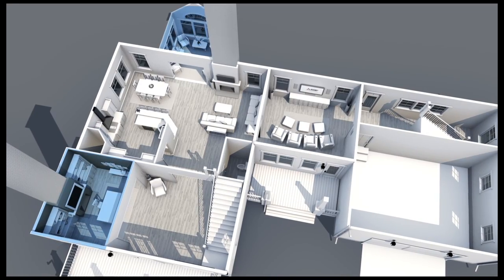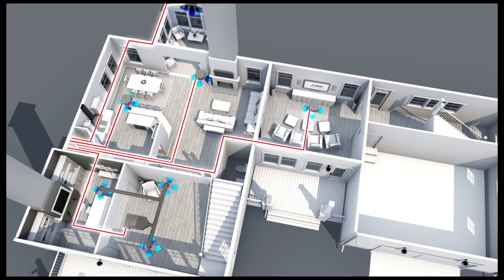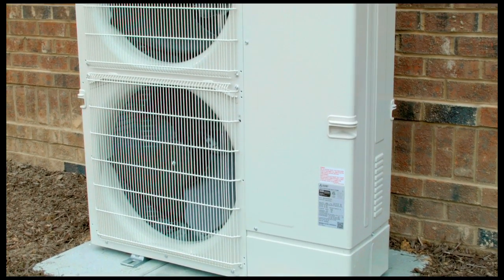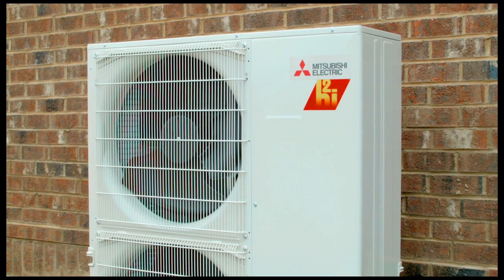For those homes with additional cold or warm spots, the capability of the MVZ can be enhanced by connecting up to six additional individual indoor air handling units to the MXC outdoor condensing unit, providing added comfort conditioning to the rooms requiring individual comfort control.